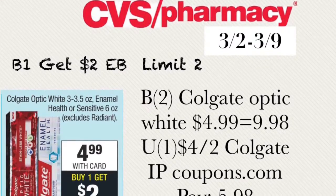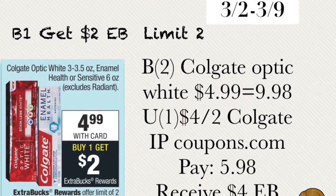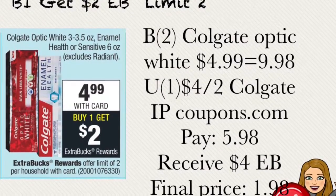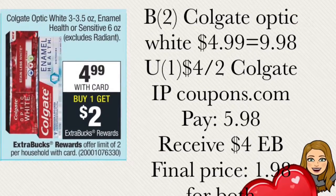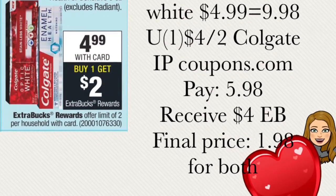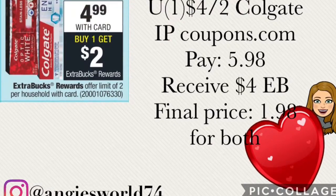The next deal is buy one get two ECBs back, with a limit of two. Buy two of the Colgate Optic Whites for $4.99, bringing the total to $9.98 for both. A while back we had a $4 off two Colgate printable on coupons.com — that coupon is no longer available, but if you still have those coupons you can pair them with this deal. Paying out of pocket $5.98, you'll receive $4 extra bucks back, making the final price $1.98 for both Colgate toothpastes.